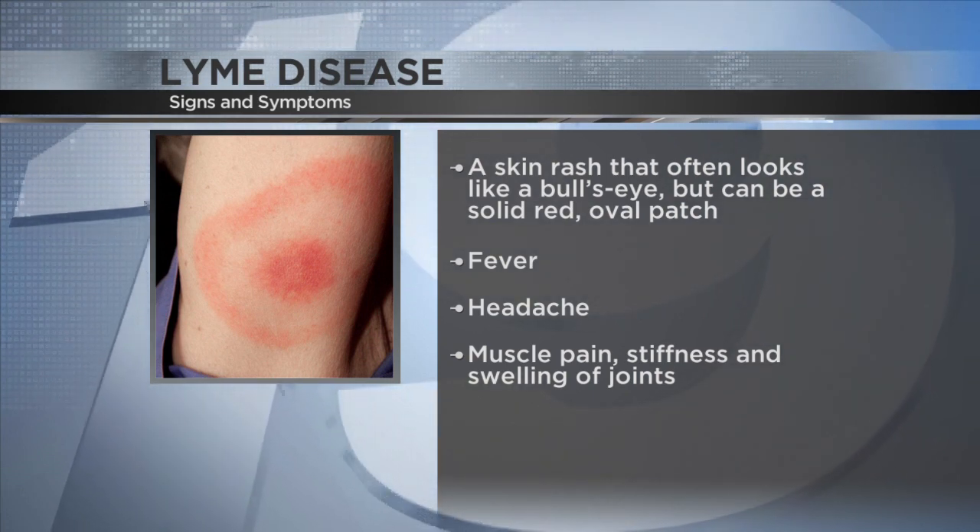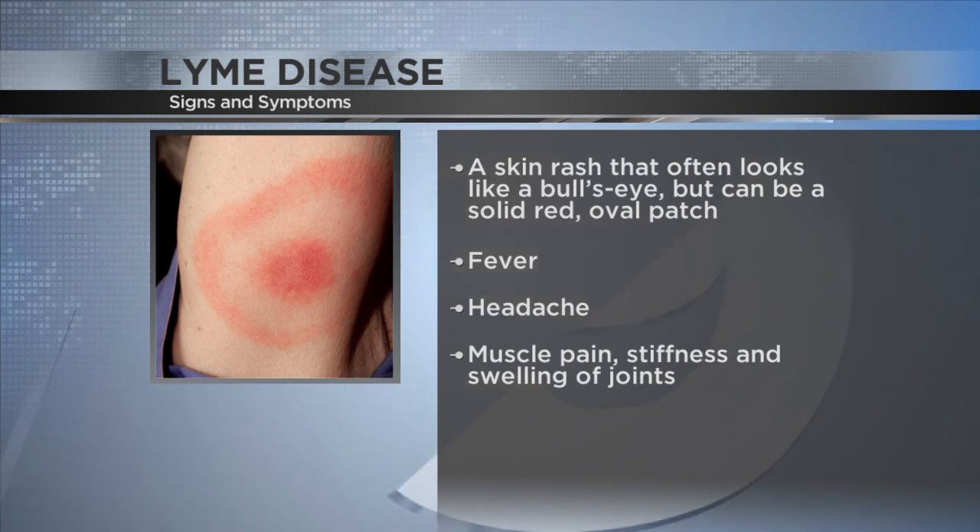If someone finds a tick on their body, some people think they can get it out with their fingers or tweezers, but sometimes it could still be in there. How do people properly remove a tick? The best way to remove a tick is to do it promptly and very carefully, with a small set of fine tweezers, and just carefully pull the tick off.